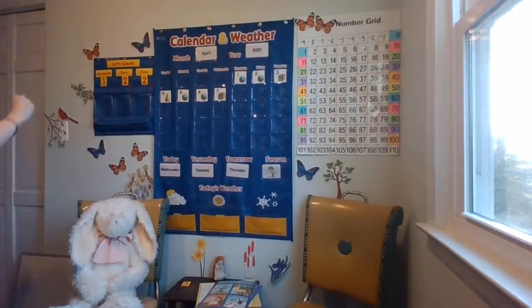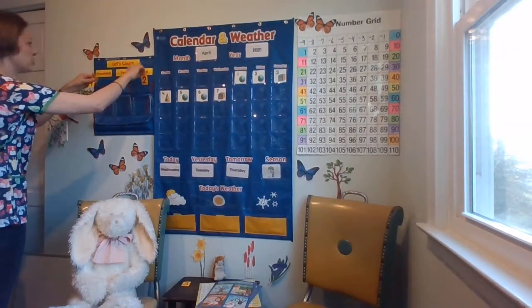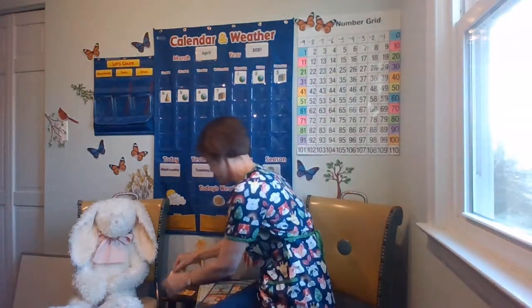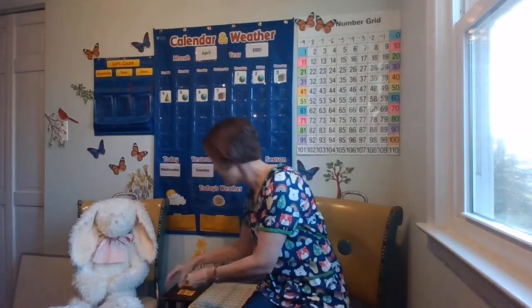Let's figure out how many days we've been in school. Yesterday we were on 122. What number comes after 122? Let's use our hundreds chart as a resource. If I put my finger on the 22 and hop one hop, what number am I on now? 23. So let's make 123.